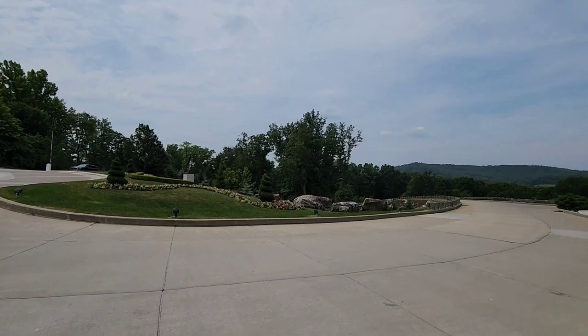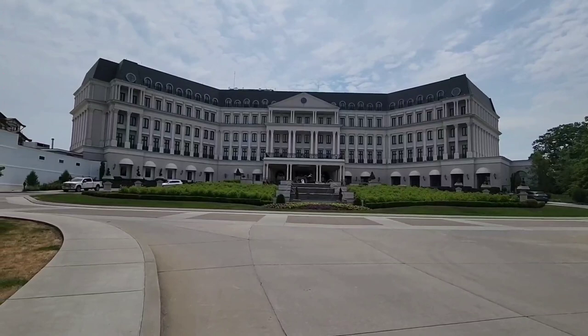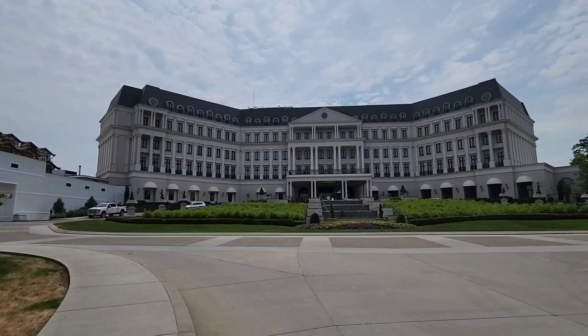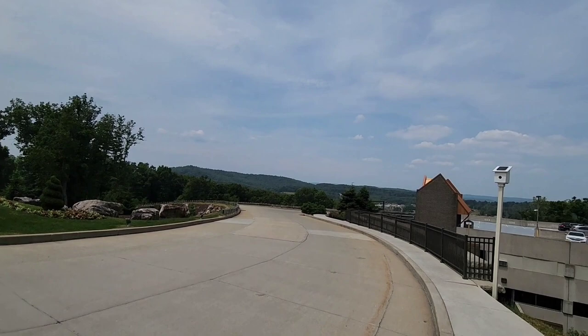Welcome to my vlog. Today we are going to show you Nemacolin Resort, which is located in Farmington, PA, 90 minutes from Pittsburgh. This is the very first building you'll encounter when you come — this is the Chateau, where the main check-in desk is. You can stay at the Chateau, the Grand, which is under renovation as of June 2023, the Peak, Falling Rocks, and townhome and single-family homes. Let's go check it out and see the beautiful surroundings.